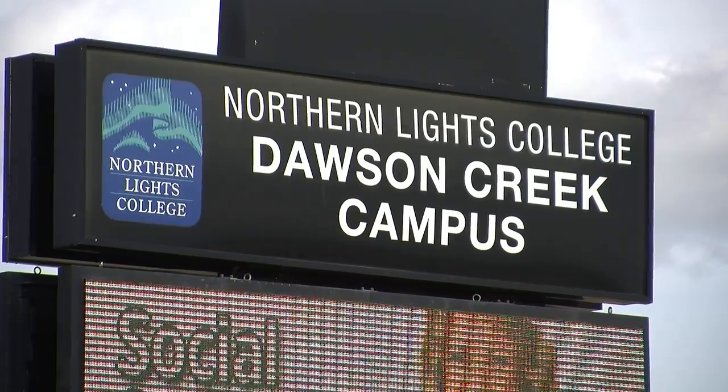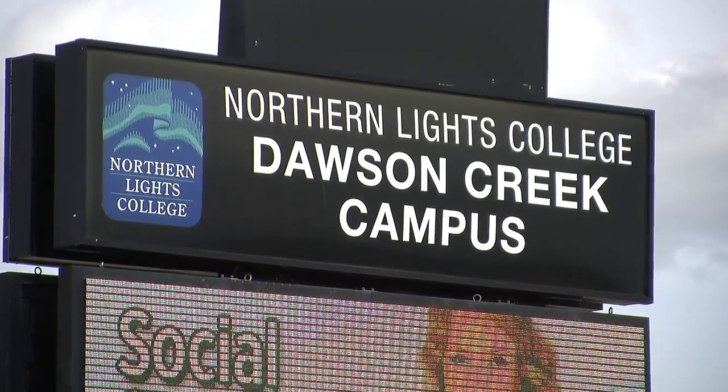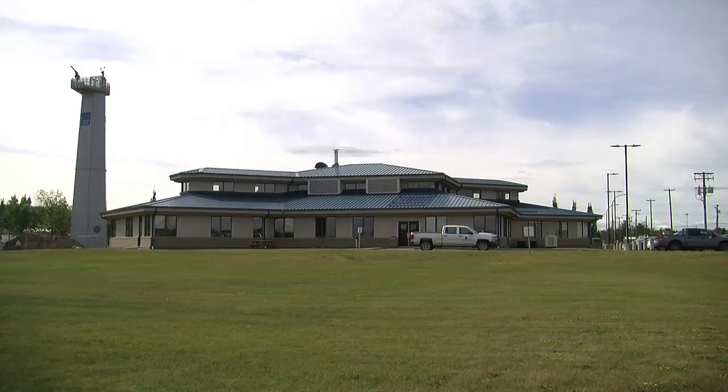Armstrong says by next year he's hoping to get the technology linked up with cell phones and laptops so students who miss class will still be able to take in the lectures. Eric Tashner, CJDC TV News, Dawson Creek.